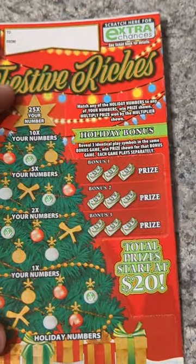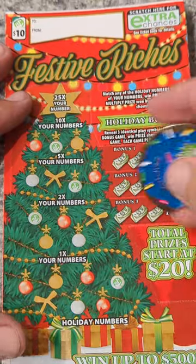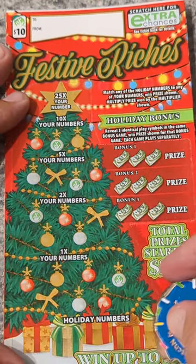We've got two more to go. Let's see if we can turn this into a profit. This is ticket 30. Let's find our numbers.